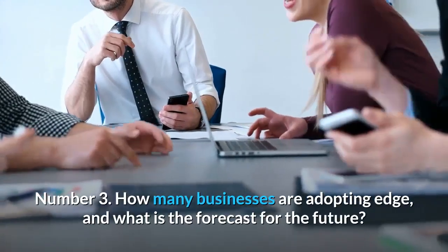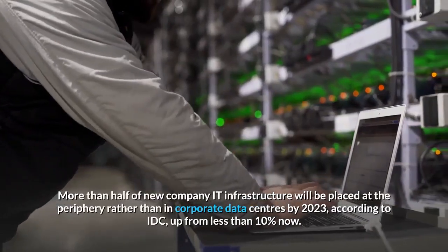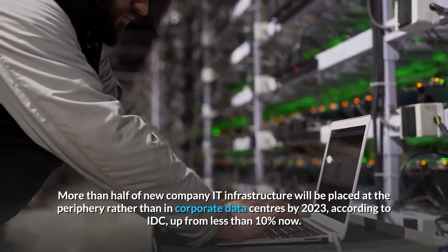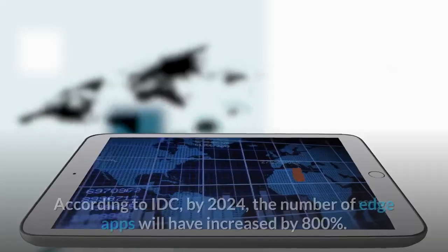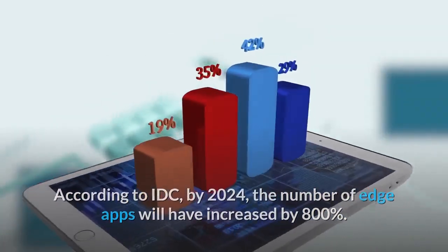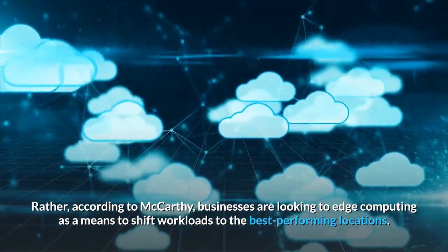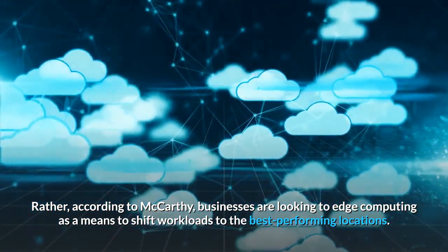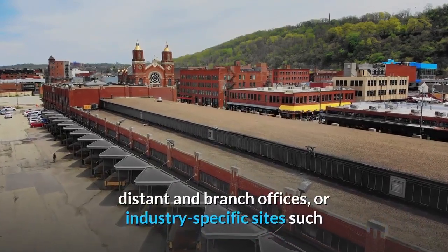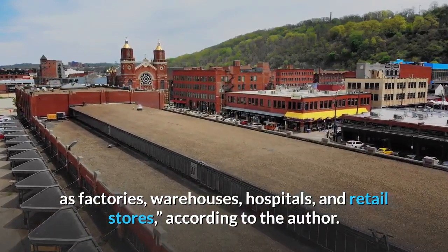Number 3: How many businesses are adopting edge, and what is the forecast for the future? More than half of new company IT infrastructure will be placed at the periphery rather than in corporate data centers by 2023, according to IDC, up from less than 10% now. By 2024, the number of edge apps will have increased by 800%. According to McCarthy, businesses are looking to edge computing as a means to shift workloads to the best-performing locations — including metro-level co-location facilities, distant and branch offices, or industry-specific sites such as factories, warehouses, hospitals, and retail stores.